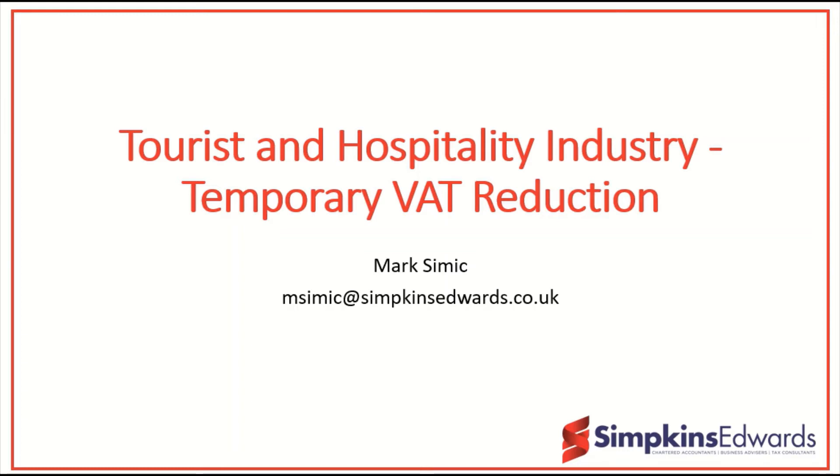Hi, my name is Mark Simic. I'm a tax partner here at Simpkins Edwards. This webinar is a brief summary of the temporary VAT reduction for those in the tourist and hospitality industry.